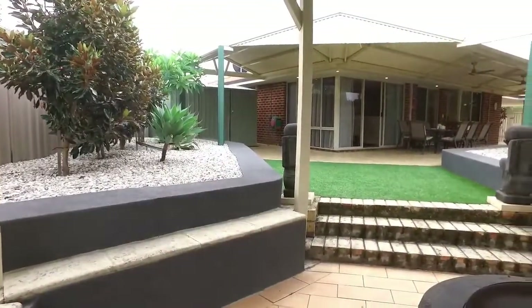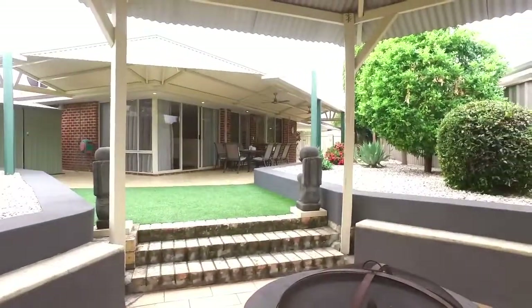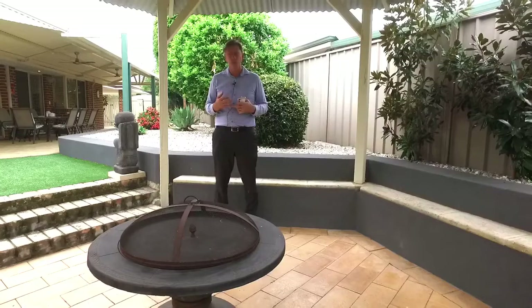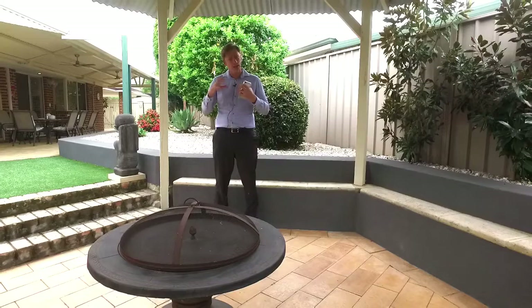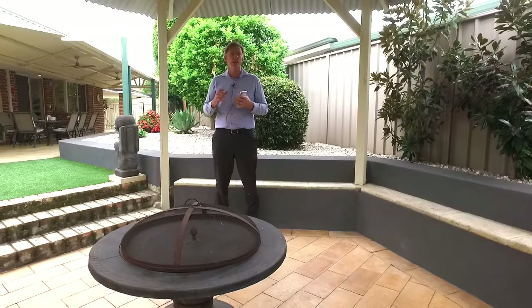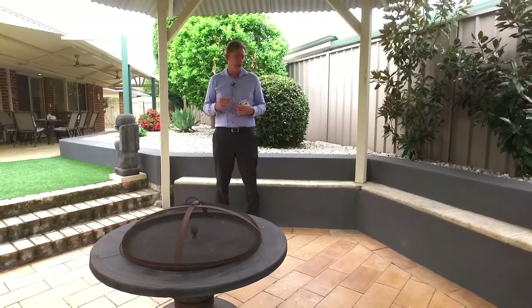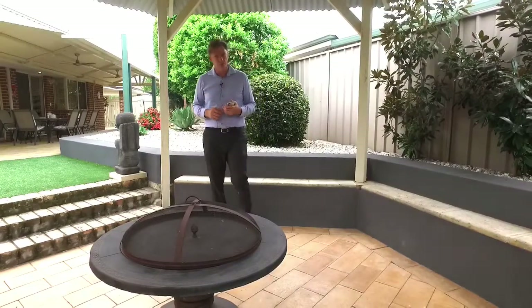No matter where you look throughout this home, it is just super neat and tidy. Imagine sitting under this gabled gazebo area in the height of winter when it's freezing cold outside, with a lovely fire pit burning, having a drink and chatting with your friends — this could be yours. Should you wish to view, please contact me, Brad Errington. I can't wait to have you through, and I can make this property available seven days a week to view.